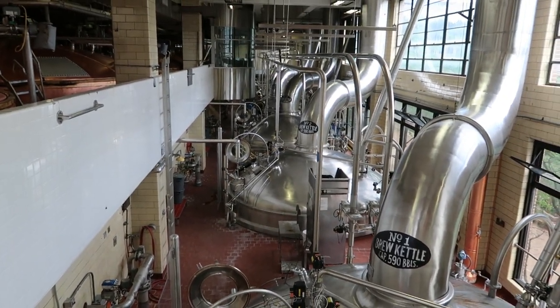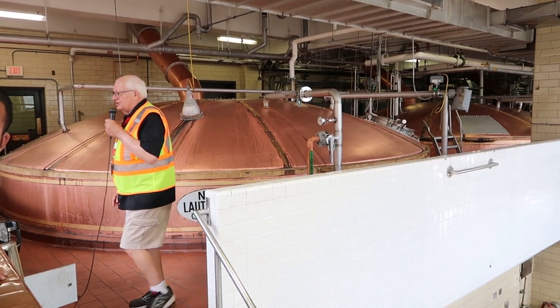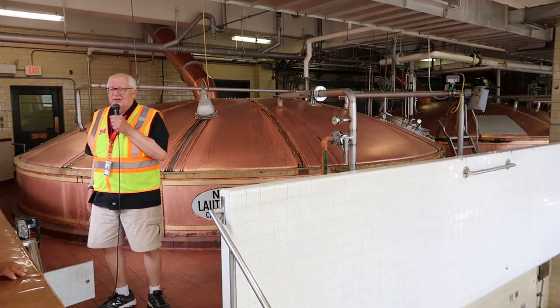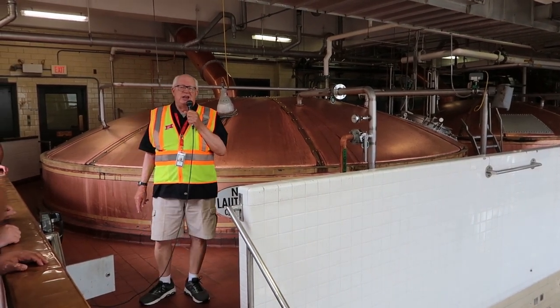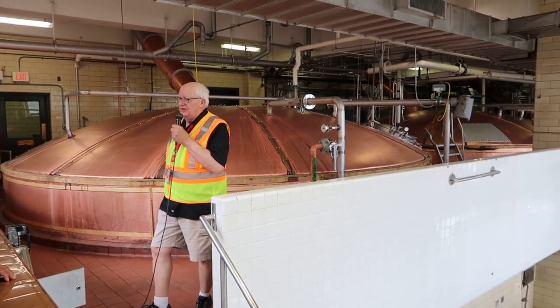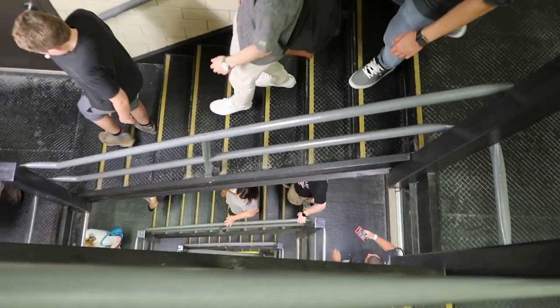Our fermentation building is across the street with the American flag on top. That's when we add the yeast, and the yeast digests those sugars — it creates two things: CO2 and alcohol. The beer's in fermentation eight to ten days, and it goes to aging for another 10 to 14 days. Then finally it's ready to be packaged into cans, bottles, and kegs. He wasn't kidding — it is hot up here. Back down 56 stairs. And I should add, it smells bad. After that, this 80-degree day feels downright cool.